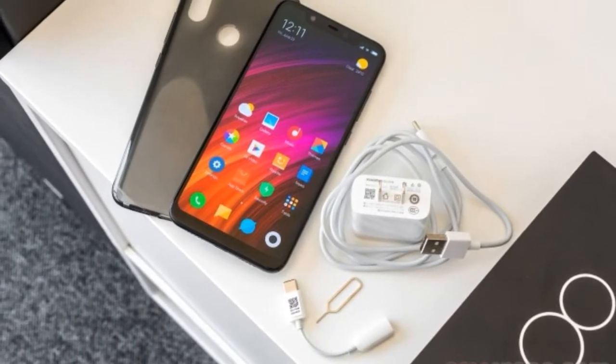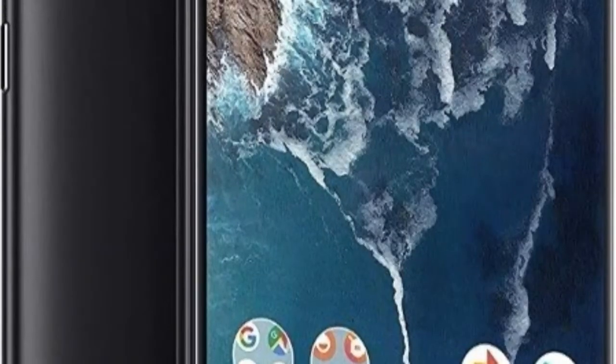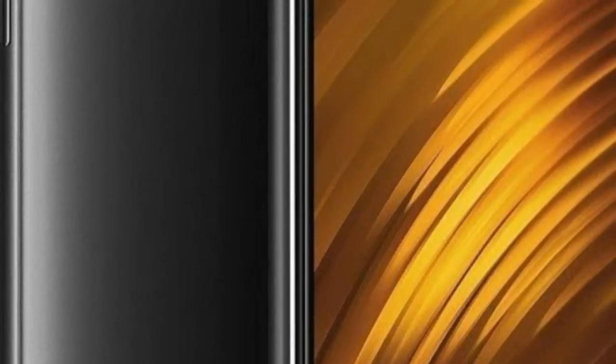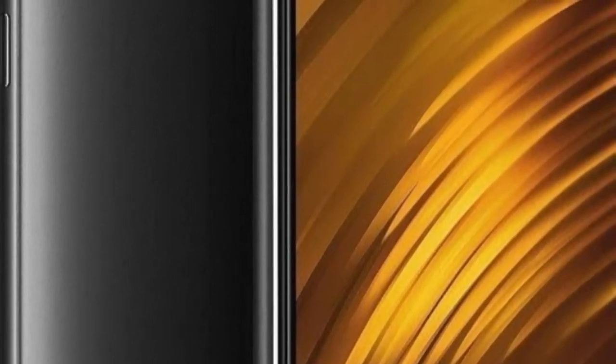The Xiaomi Mi Mix 3 is a star favorite. It has an innovative slider mechanism that hides the front cameras. The screen slides down to reveal a 24 megapixel plus 2 megapixel front camera. You get a gorgeous 6.39-inch super AMOLED display with virtually no bezels, a Snapdragon 845, 6GB RAM with 128GB memory, 12 megapixel dual rear cameras, and a 3200 mAh battery with Quick Charge Pro Plus.